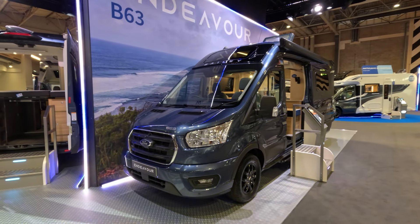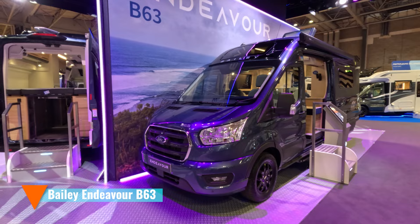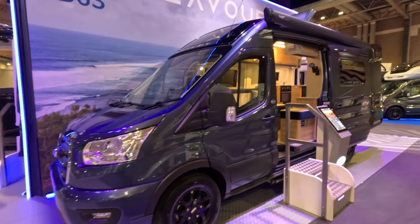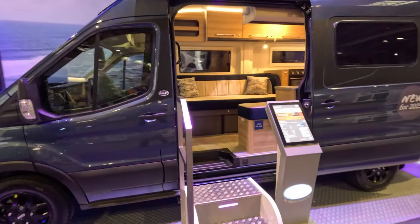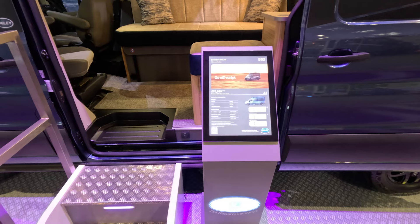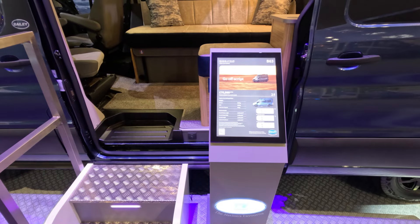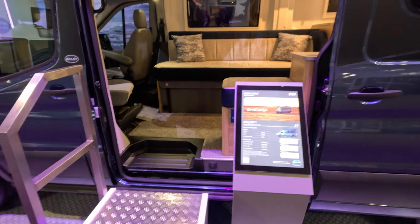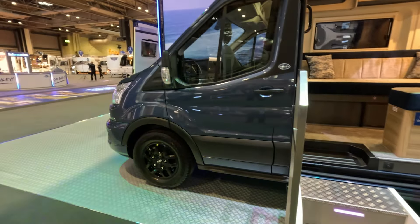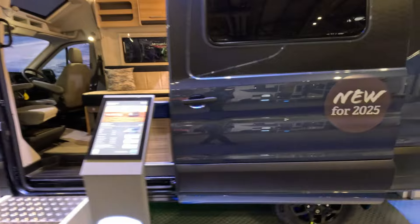The other thing that's new here is the Bailey Endeavour B63. This is a new layout — it's not the one with the pop-top. They say it's a new layout for them, and I think it is, but there are certain other manufacturers that have used this layout in the past, and I think it's a good one. So it's a B63, at £70,995. It's on a Ford, licence-friendly. Payload is 581 and it's under six metres long. It's for two people. A bit of a theme so far this morning. It's more of a metallic blue colour, new for 2025.